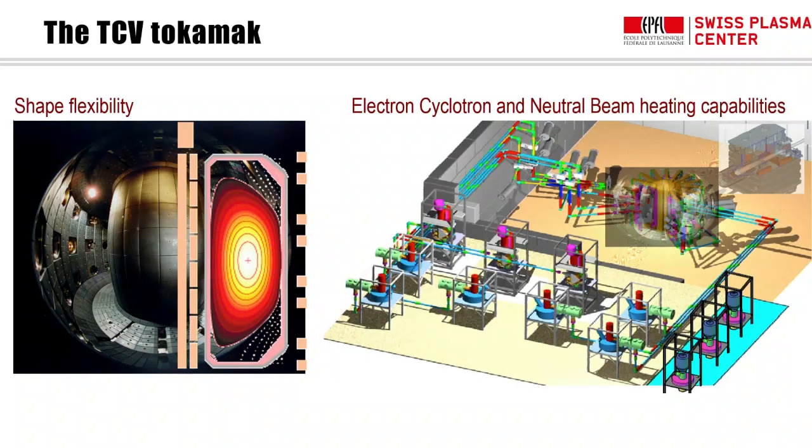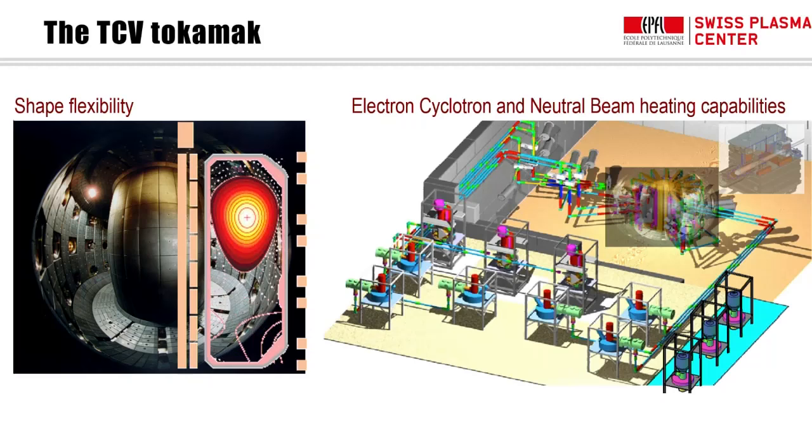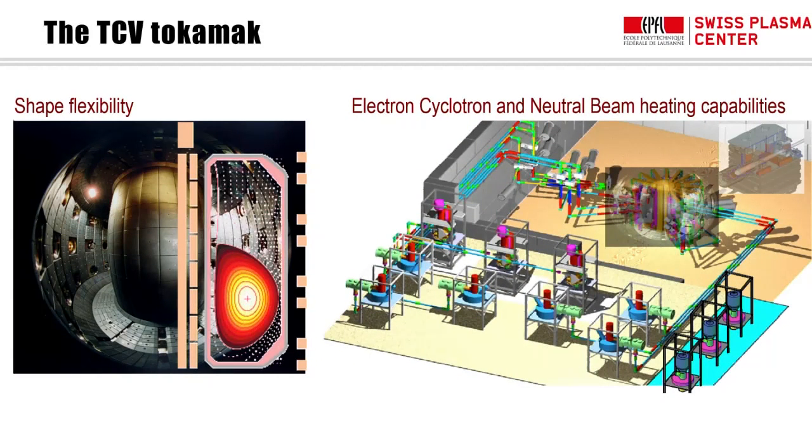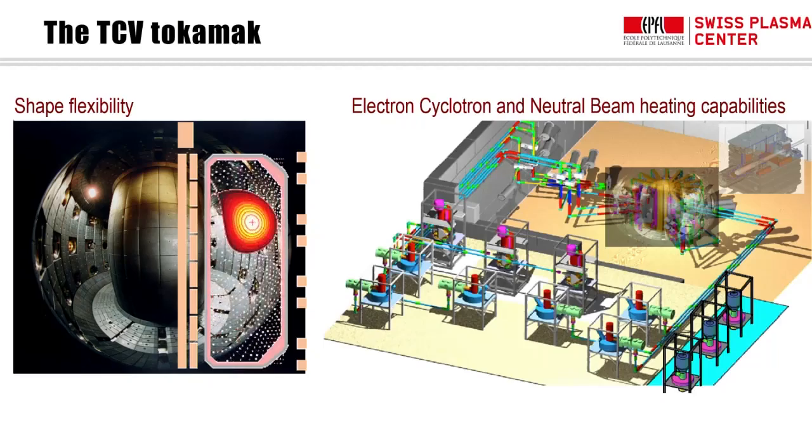This is an example of a tokamak we have in Lausanne — TCV, the Tokamak à Configuration Variable. It's illustrated by the many different plasma shapes it can produce. These shapes have different properties for transport, stability, and plasma-wall interactions, and they present a challenge for control. That's where plasma physics and control technology match — and where our two labs have collaborated. TCV also has quite large electron-cyclotron power — microwaves resonating with electron motion — and we're currently installing beams to heat the ions as well.